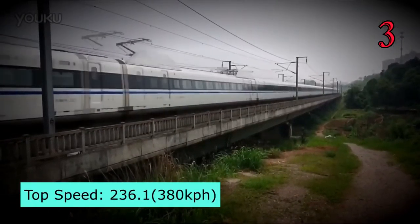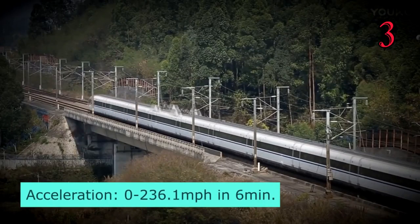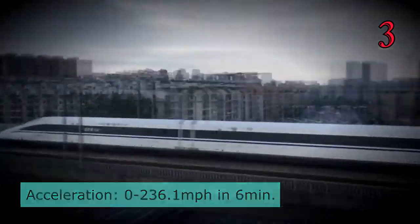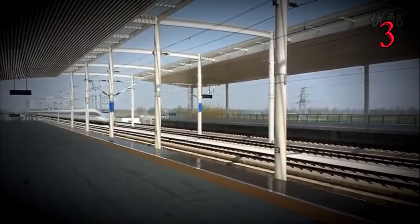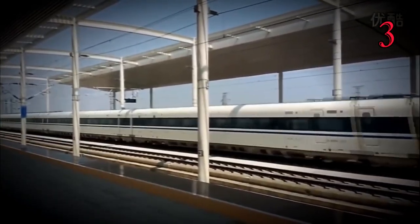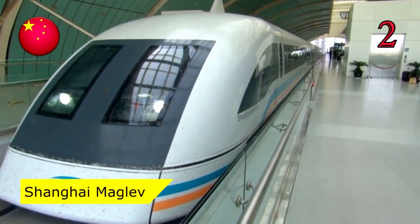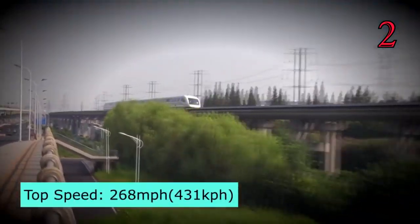Number 3: Harmony CRH, China. The Harmony CRH has a top speed of 236.1 miles per hour, with an acceleration from 0 to 236 miles per hour in just 6 to 10 minutes.